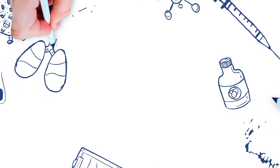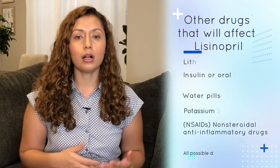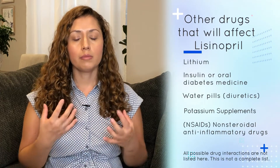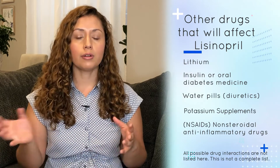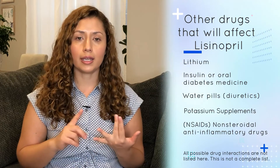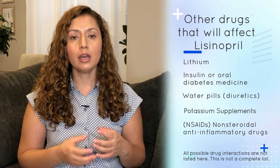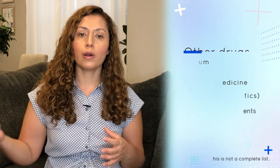If you notice anything out of the normal, make sure to communicate that with your doctor. It's really important for your doctor to know all of the medications you're on, because lisinopril can interact with some medications — specifically aliskiren and sacubitril. These two medications have a common way of acting, and combining them with lisinopril can lead to more side effects.